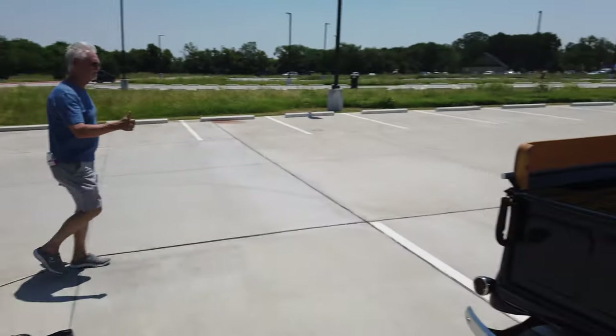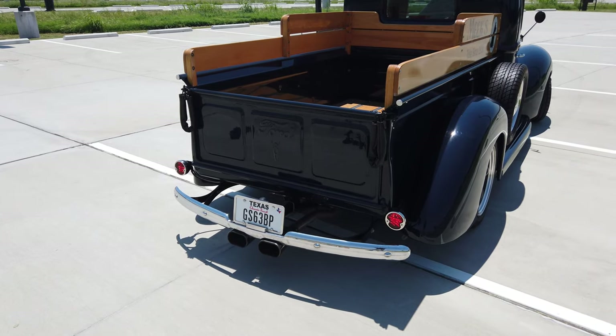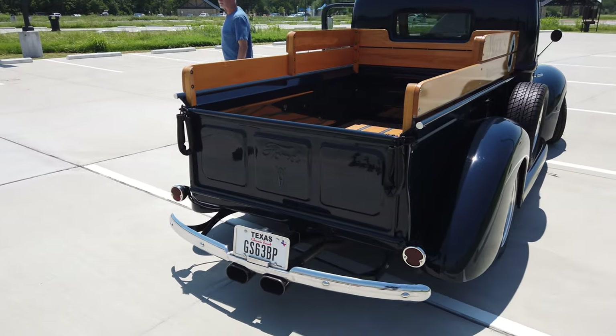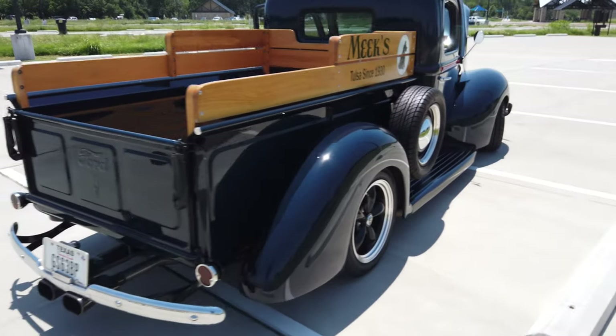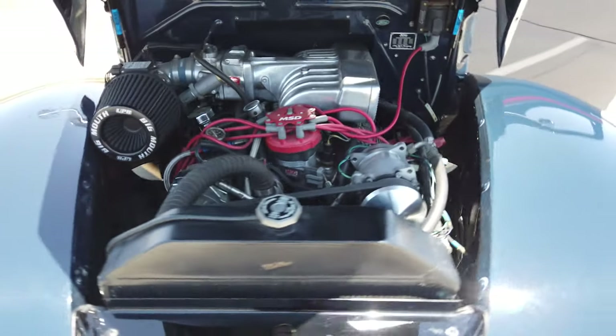You want to start it up? Let's get her started. Let's hear what 1941 should sound like. Oh yeah! Oh man, that's a beautiful sound right there. He's back here revving it — oh man, that's good.